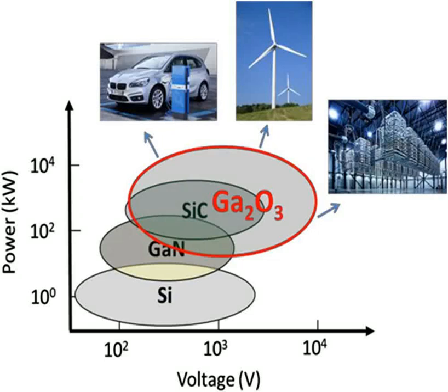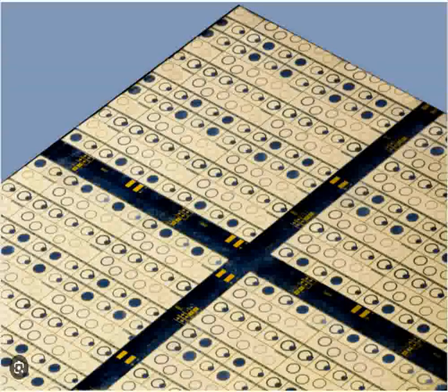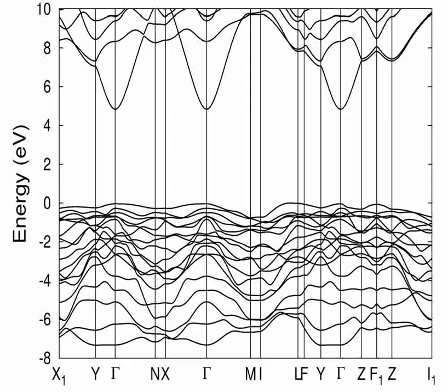Gallium oxide, GA2O3, is a remarkable material that has captured the attention of various industrial and scientific sectors due to its unique properties and versatile applications. It's a binary compound composed of gallium and oxygen, known particularly for its wide bandgap semiconducting properties, which make it highly suitable for high-frequency and high-power electronic devices.